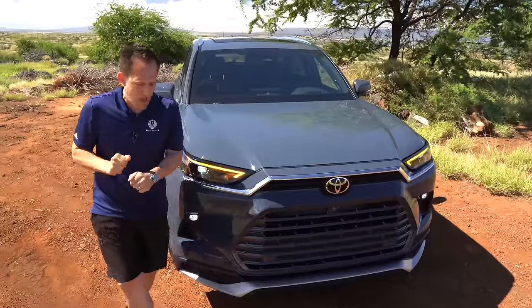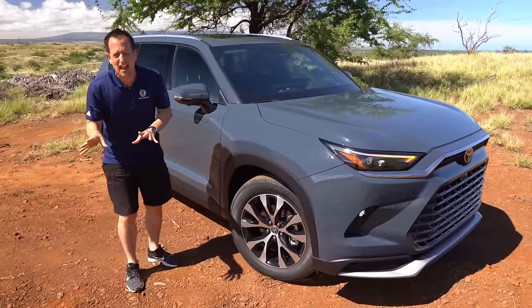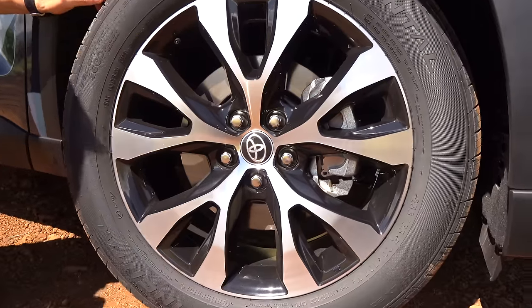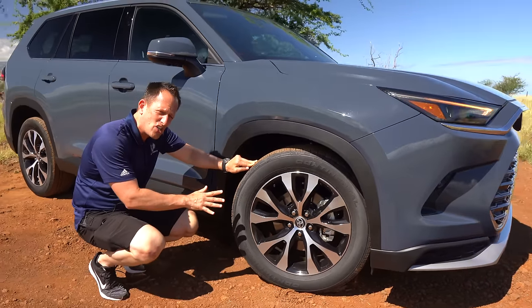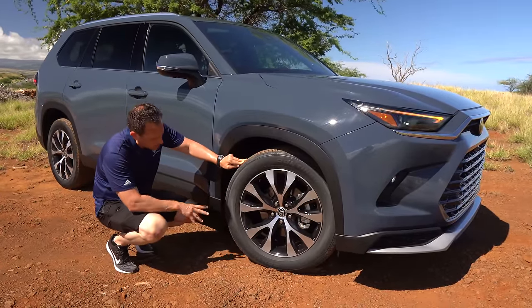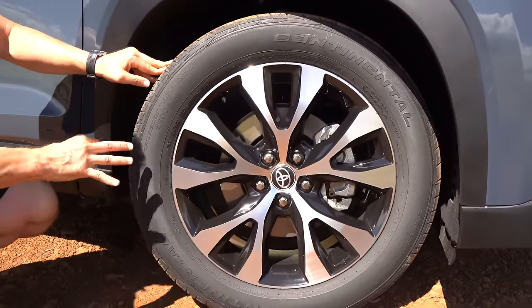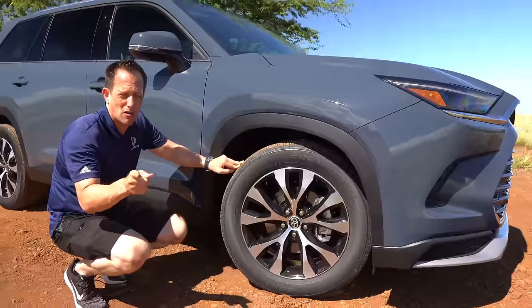Coming around the side, you have two different wheel sizes with many options within those sizes. On the Platinum trim, we have the 20-inch wheel — machine aluminum, V-spoke design with some gloss black, looking good. The other size is an 18-inch wheel, which you'd find on the XLE and Limited trims. The tire size is 255 on the width with a 55-series sidewall. You're going to have three different engine options to choose from, and you can get this front-wheel drive or all-wheel drive. We'll talk more about that when we pop the hood.